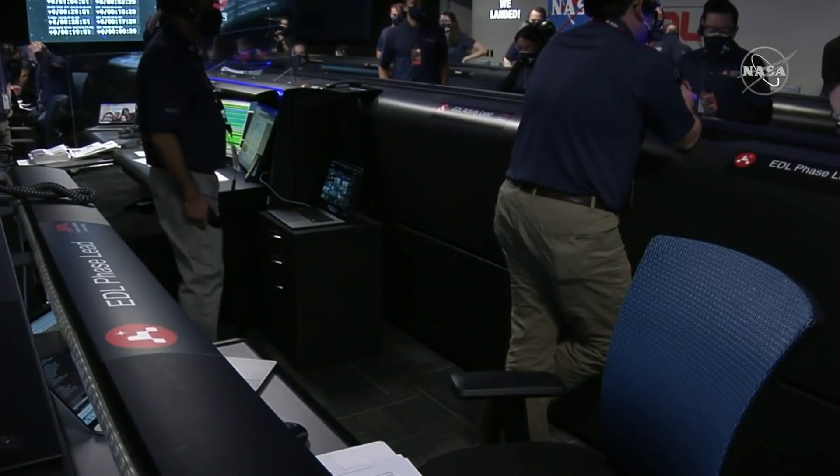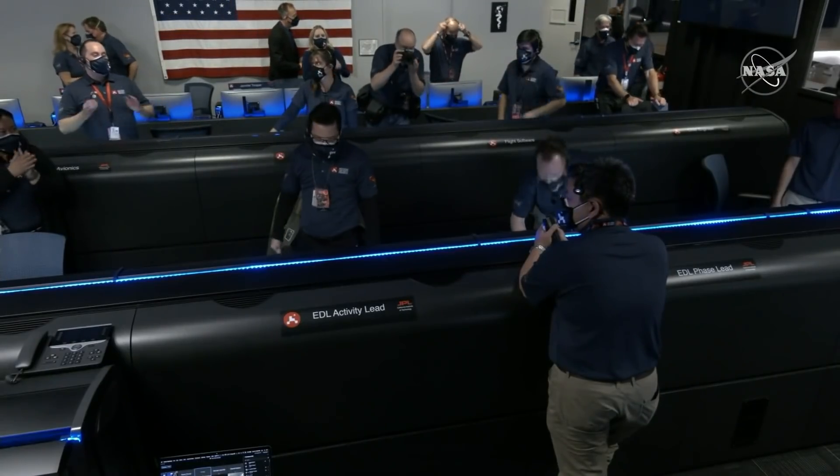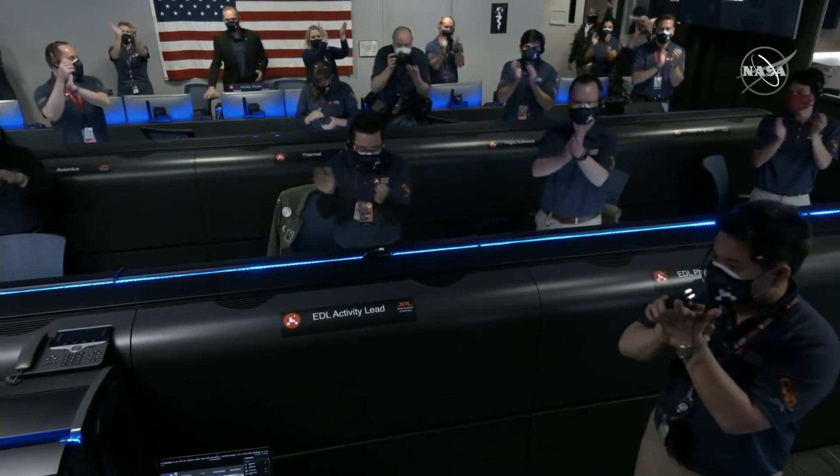All right, all stations — we got it. Touchdown confirmed. We're going to wait for the images. This is so exciting. The team is beside themselves. It's so surreal. Stay tuned — we might get some pictures. That'd be great.